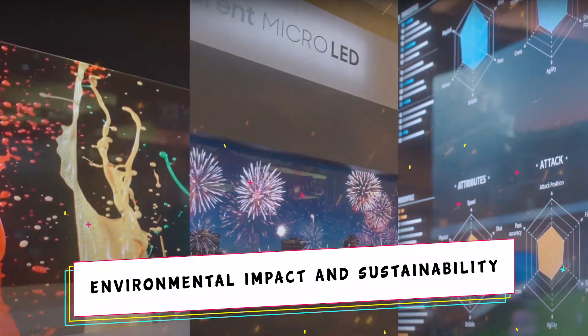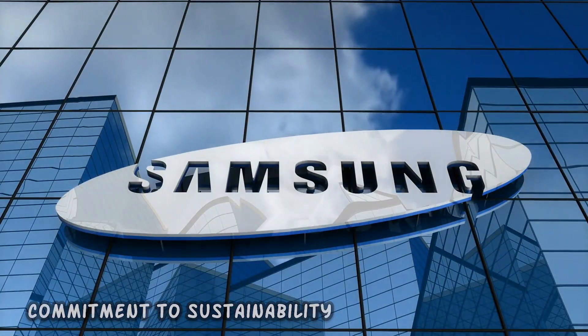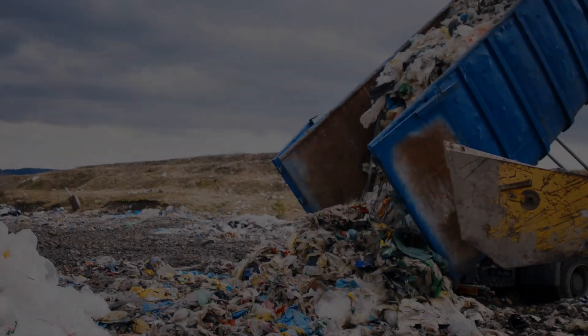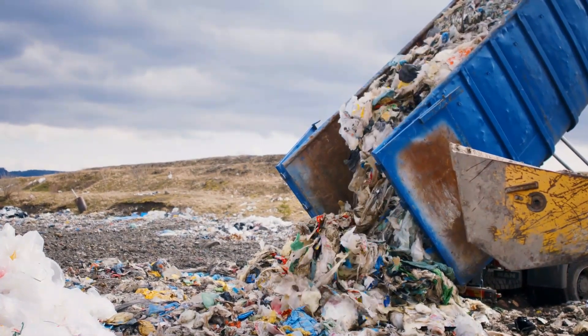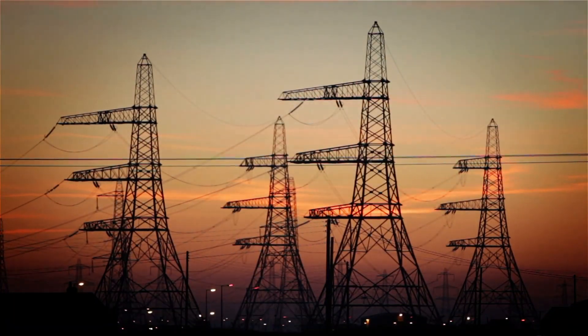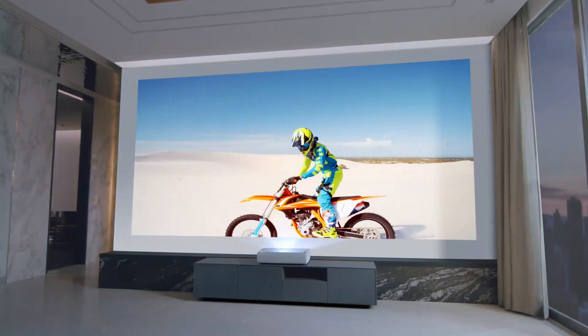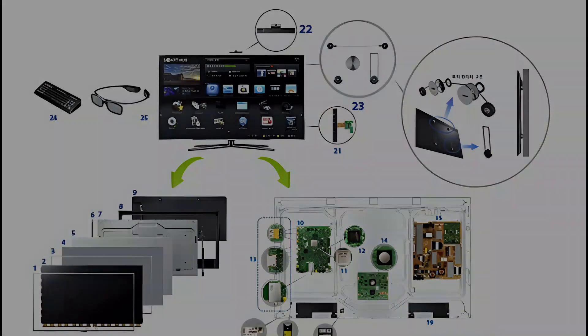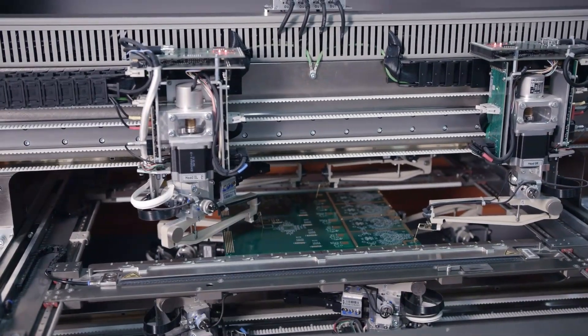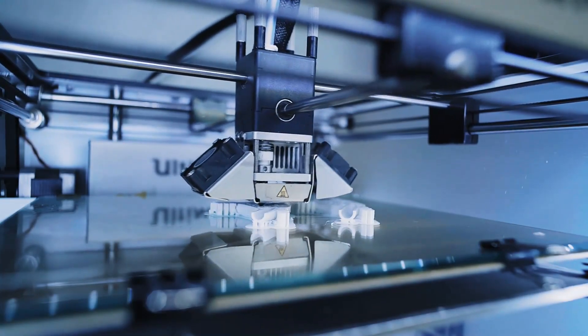When evaluating the environmental impact of Samsung's transparent micro LED technology, the company's commitment to sustainability is a critical consideration. Efforts to reduce energy consumption are central to Samsung's sustainability initiatives. Micro LED technology inherently offers energy efficiency compared to traditional display technologies — the self-emissive nature of micro LEDs allows for precise control over brightness at the pixel level, contributing to overall energy savings. Samsung's displays may also involve eco-friendly materials, reducing the ecological impact of manufacturing.